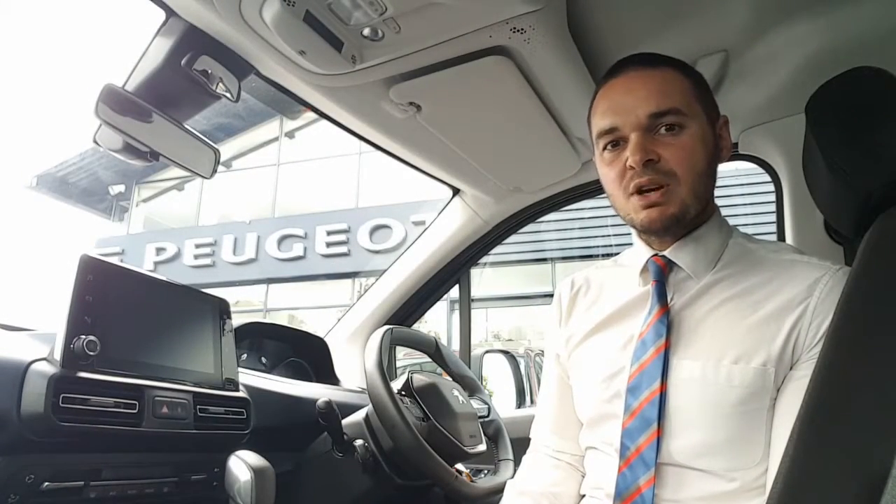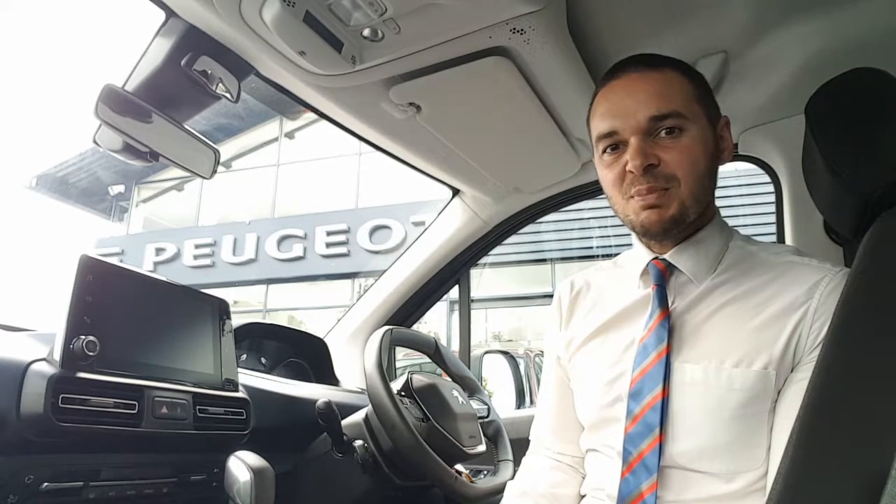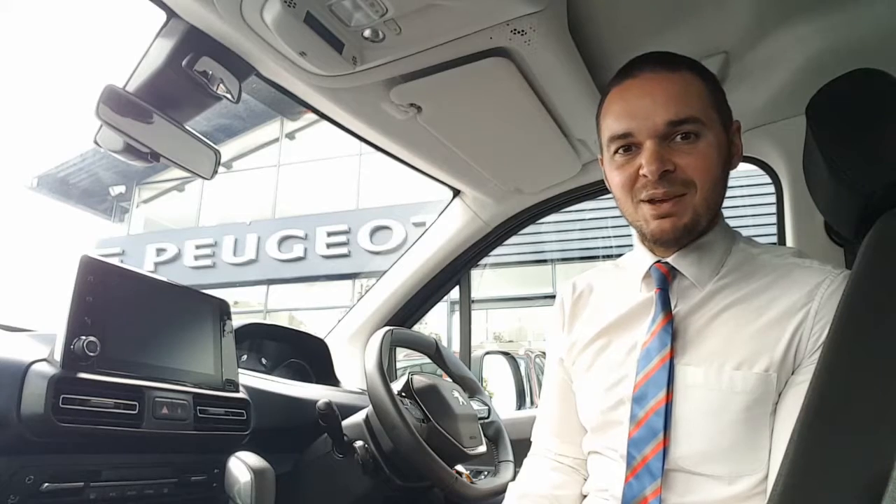This car has the 1.5 litre BlueHDI engine. It gives you 100 horsepower. The car's found under 5,000 miles. And if it's of interest to you, please get in contact with us at Howard's Peugeot in Taunton. Thank you.